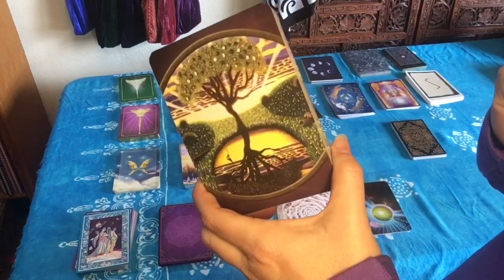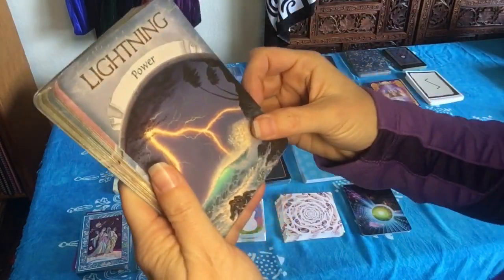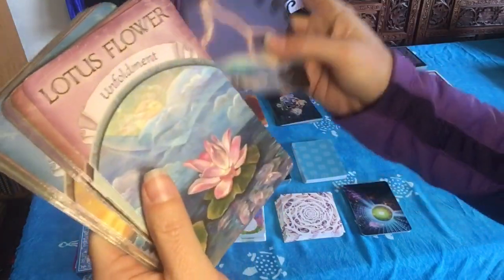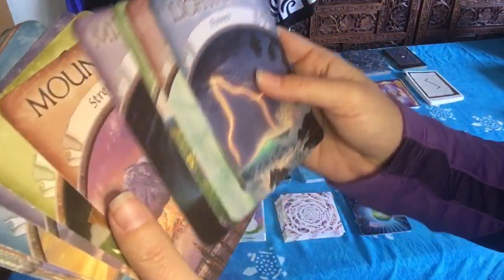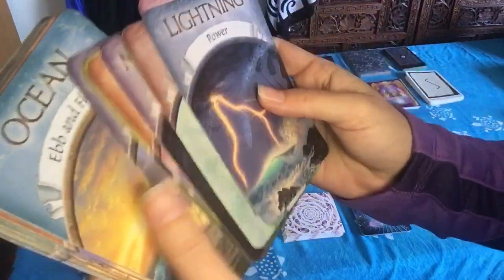These are Earth Magic Oracle cards, your typical Oracle deck. They have a keyword on here. It did come with a book that goes into a little bit more detail if you want to read into each card more. The keyword is fairly clear, and then you can use the image on the card to dive a little deeper into the message that needs to be heard.